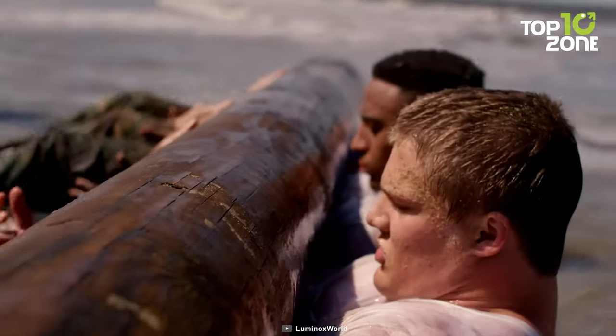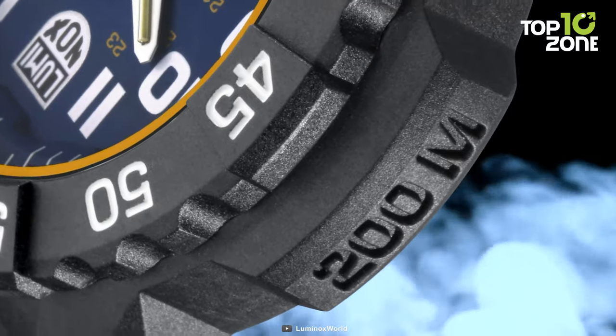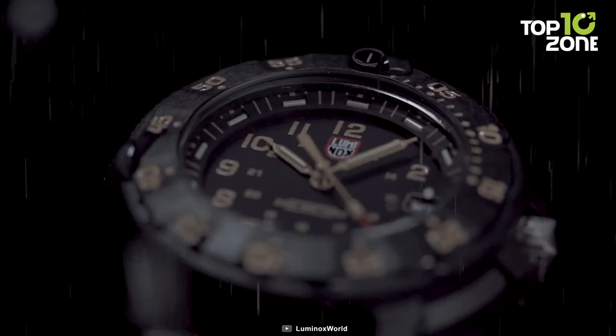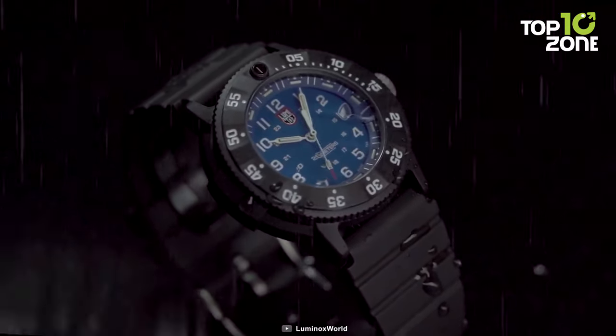A timepiece rooted in maritime history, the Luminox Navy SEAL 3001 has become more than just a watch. It's a symbol of resilience and precision, aligning with the Navy's commitment to excellence. As the original and unparalleled choice, it continues to illuminate the path for naval missions with unwavering dependability.